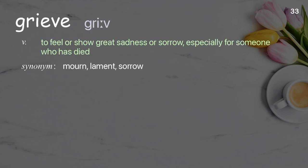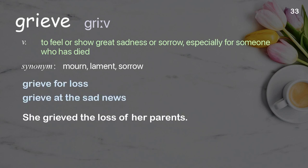Grieve: to feel or show great sadness or sorrow, especially for someone who has died. Examples: grieve for loss, grieve at the sad news. She grieved the loss of her parents.